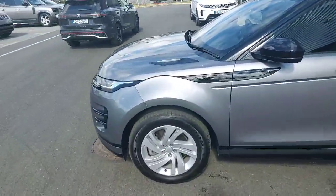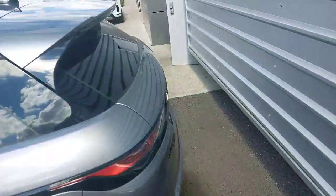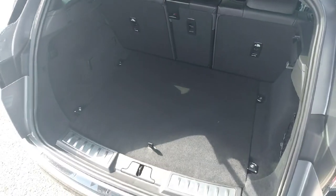This car comes with front LED headlights and 18-inch alloys. It also comes with an automatic tailgate. As you can see, there's quite a bit of storage space in the rear of this Evoque.